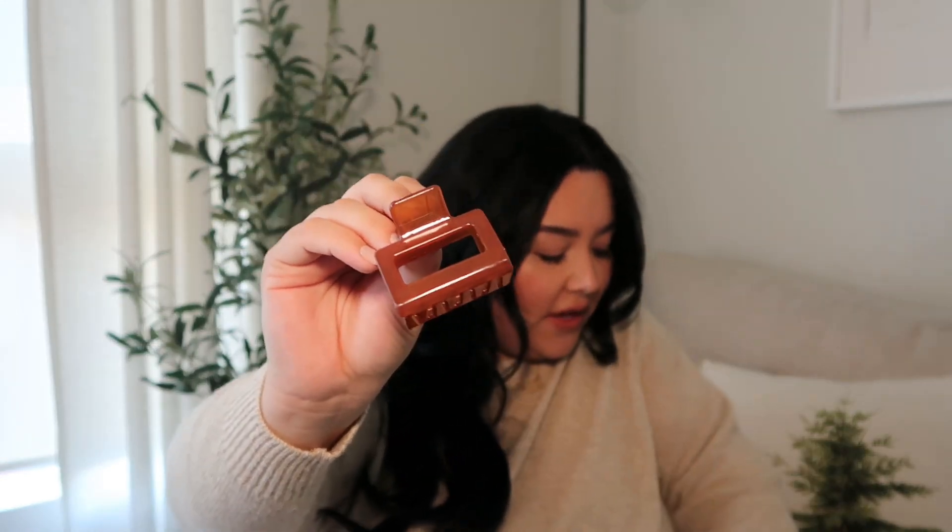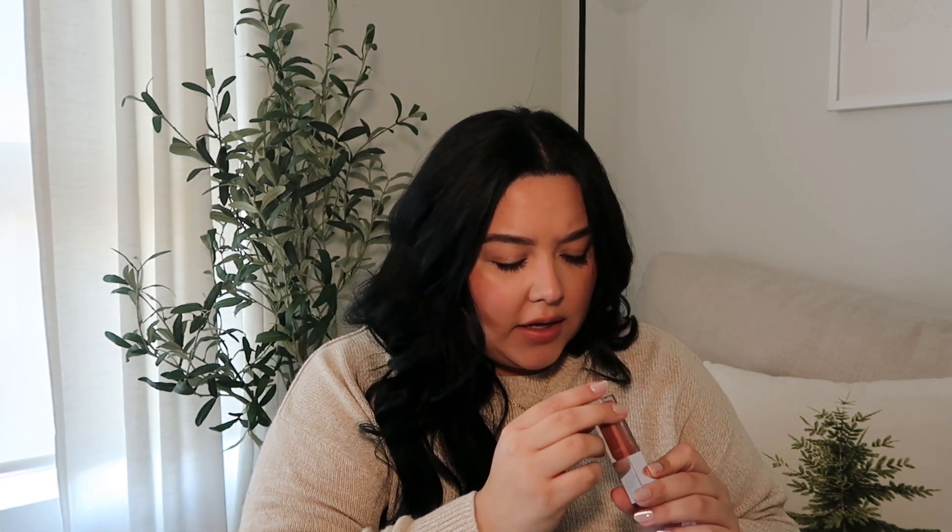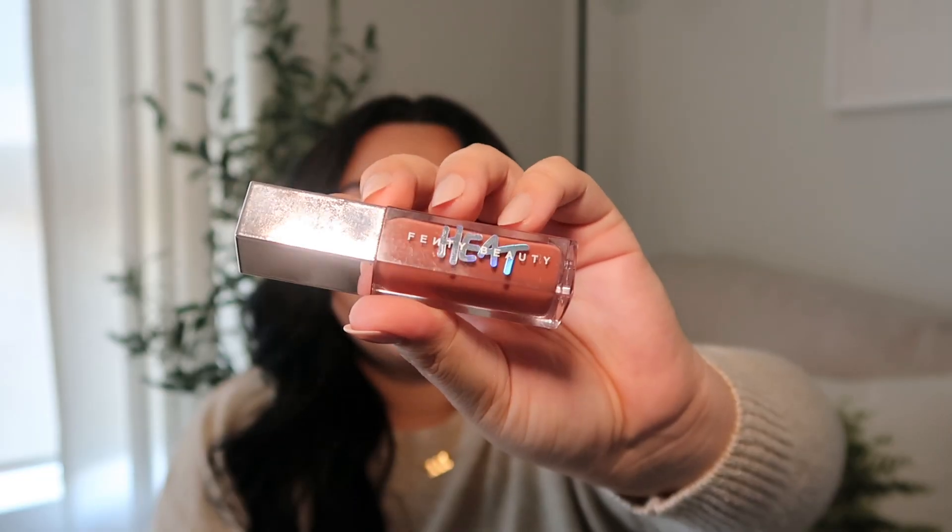Then I have my keys and my key fob to get into my apartment complex. I have a random hair clip — I usually get these on Shein; they have so many different sets for like a dollar and you get a whole bunch of different colors. Then I have my AirPods that I use for work. Then I have a tampon because, you know, women. Then I have the Fenty Beauty Heat lip gloss in Heat 03 — these Fenty Heat lip glosses are so good, I can't recommend them enough. They are plumping, that's why they're called Heat.